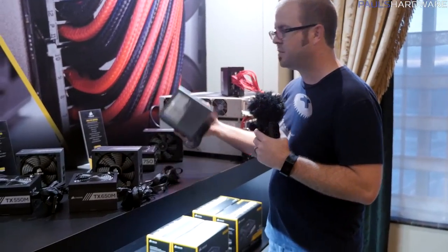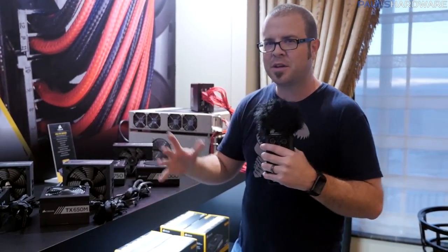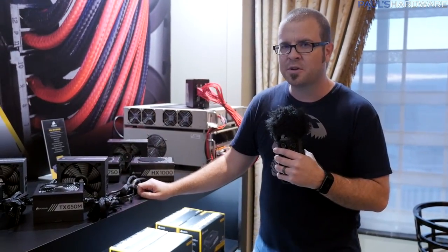Also, the HX series has been updated — basically they've removed the 'i' from it. It's just the HX, not the HX 1200i like they have over there. They gutted the Corsair Link capabilities from these power supplies so they're more straightforward, but by doing that they can reduce the price by about twenty dollars per unit.